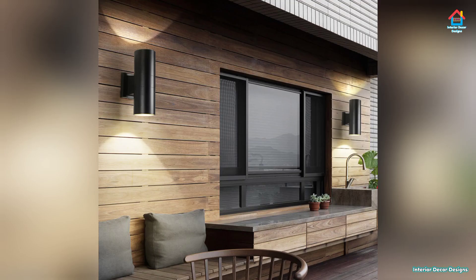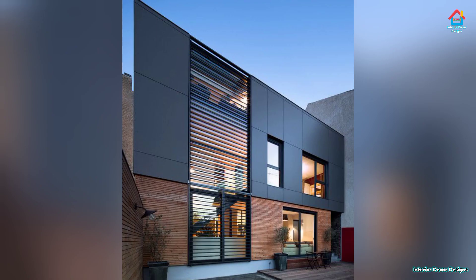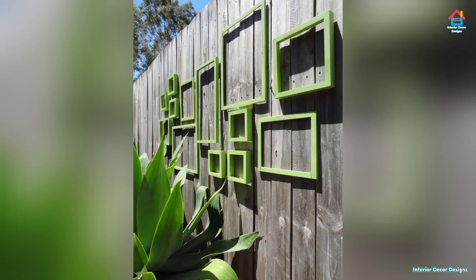If you want more design ideas on interior and exterior designs, you can check out our website interiorrecorddesigns.in and also our Android app to get the latest design ideas according to your choice. You can also follow us on Facebook, Pinterest, Instagram, and Telegram. You will find all the links in the description box below.